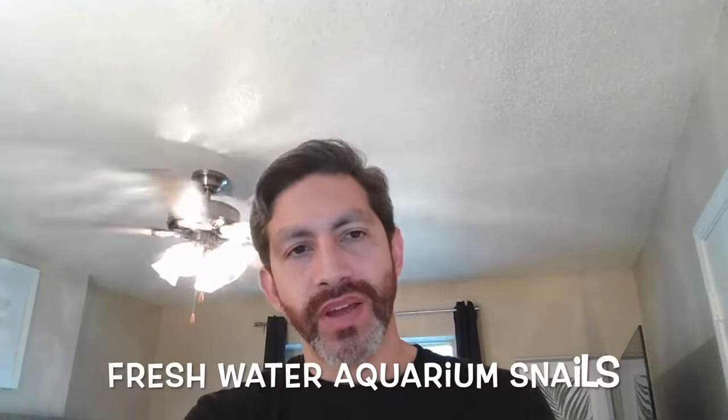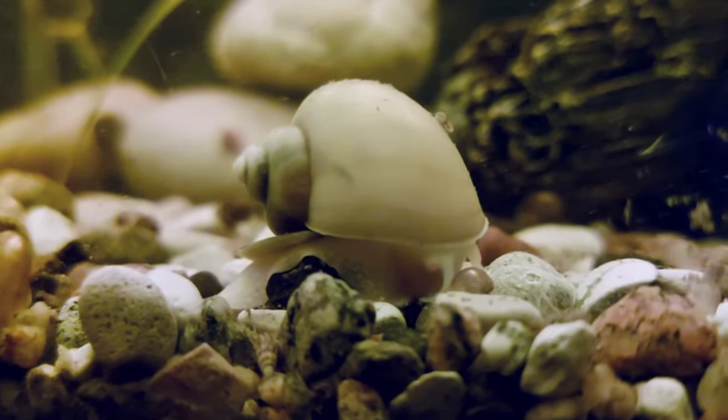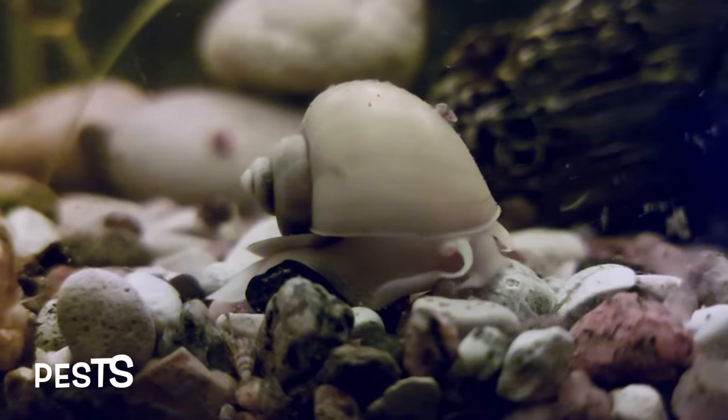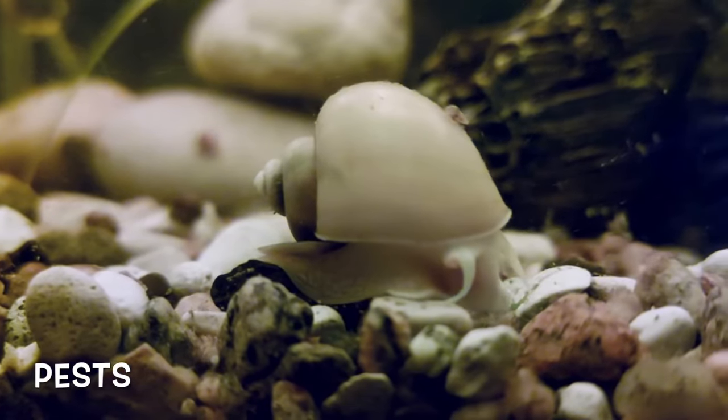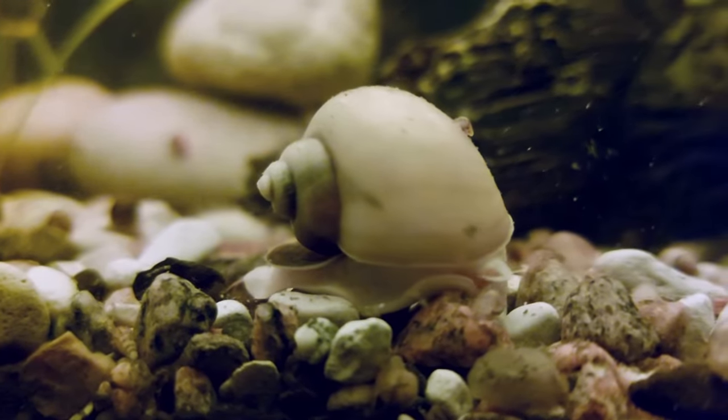Hey YouTube! Let's talk about freshwater aquarium snails in this video. Freshwater aquarium snails can sometimes get a pretty bad rap in our hobby since most people think they're pests, but there's also pros and cons of keeping these inverts. Usually there's many more benefits than there are drawbacks. I love adding snails to planted tanks and I've been doing it for years — in my opinion they're one of the most underrated creatures in the aquarium hobby.